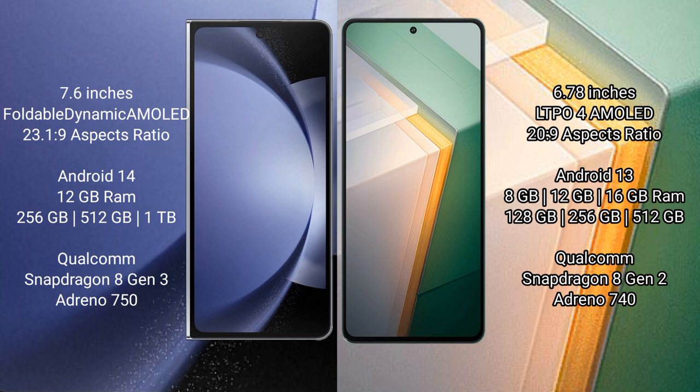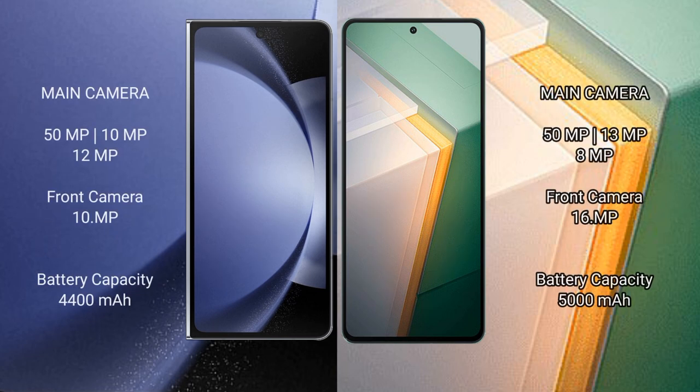Vivo iQOO 11 comes with a Snapdragon 8 Gen 2 processor and Adreno 740 GPU.